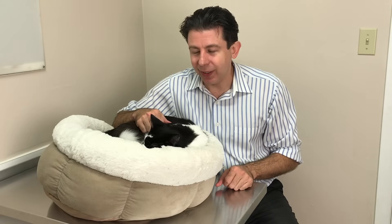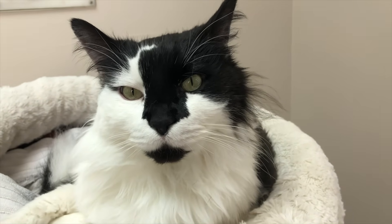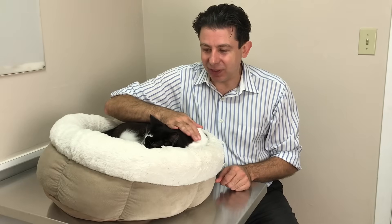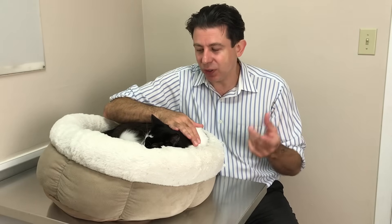Having said that, sometimes cats will kind of lazily slow-blink at you with one eye. If a cat's winking at you, don't panic — that's basically a cat smile. But if an animal is squinting with one eye, and especially if it's got discharge, that's probably a sign of discomfort and you should get it checked out.